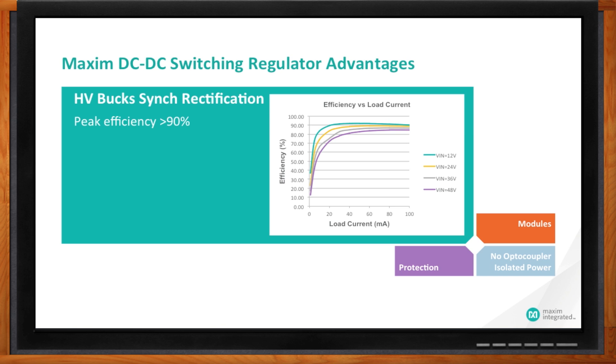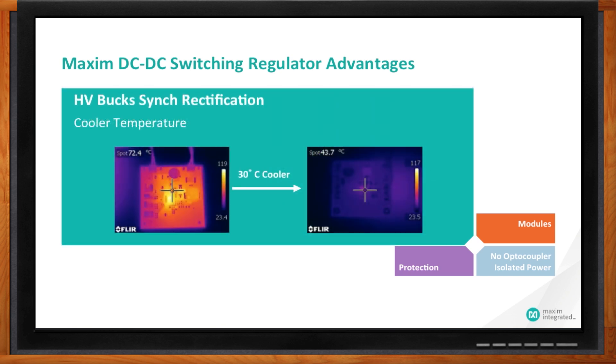Let me show you why we work so hard to improve our conversion efficiency even by a few percentage points — because higher conversion efficiency directly impacts the heat dissipated by the IC. Here's a picture of a synchronous Maxim buck regulator on the right versus a non-synchronous regulator on the left. As you can see visually from the results of a thermal scan, synchronous operation like the way Maxim does it leads to higher conversion efficiency resulting in a lower heat profile — in this case, by 30 degrees Celsius. As systems get smaller, this is very important because almost all industrial systems are convection cooled with no fans.